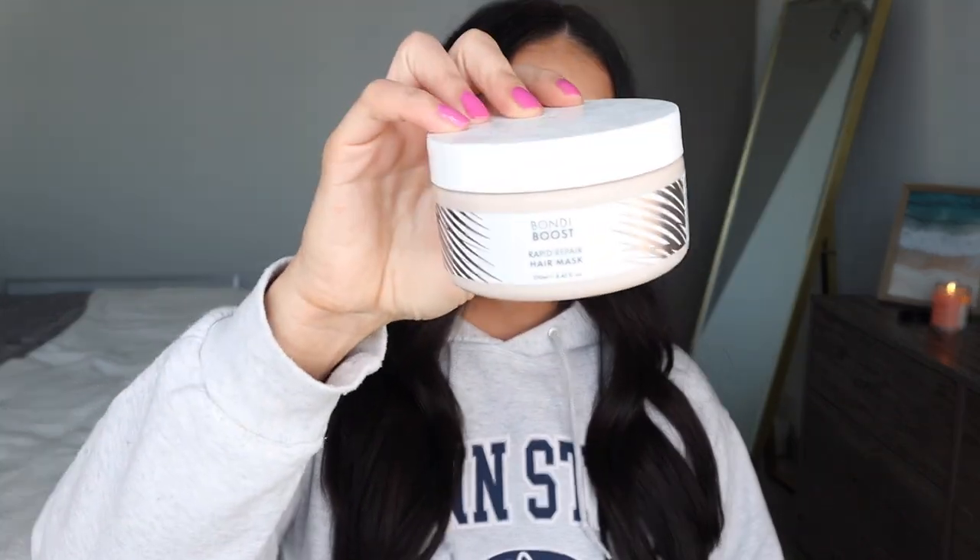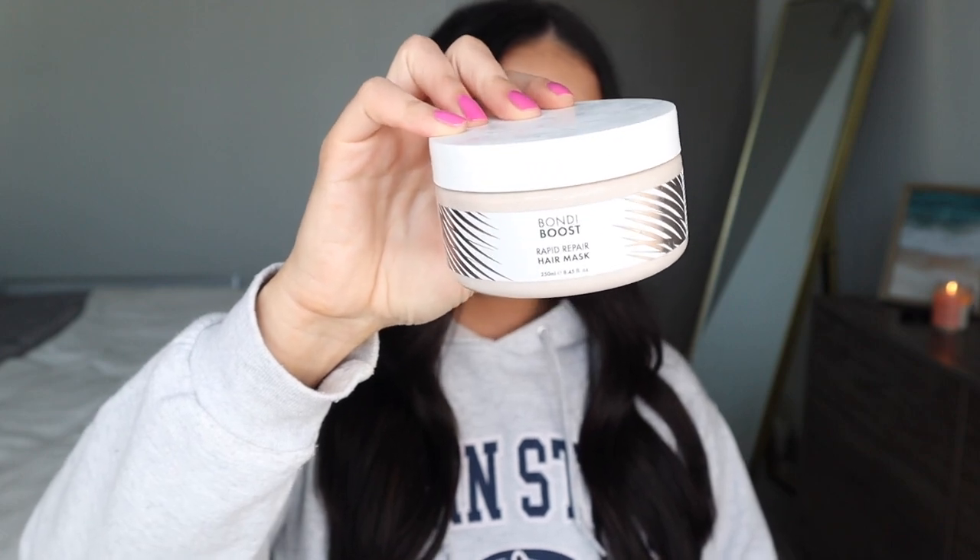Starting off in the hair category — first up I have two products from Bondi Boost. I've talked about this conditioner and this collection before. This is the Rapid Repair Conditioner — I went through another bottle of this. I also tested out their Rapid Repair Hair Mask for the first time and went through a full jar. Sorry if you can see dust particles — these have been sitting in my bathroom closet for a while.